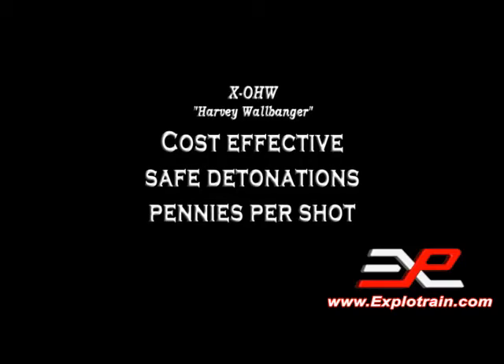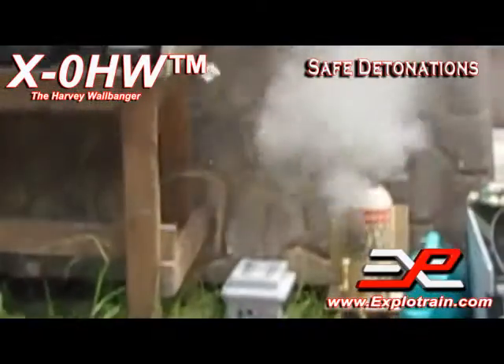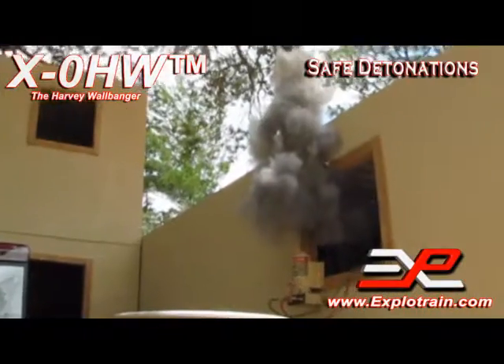The XO HW is extremely cost effective and safe. Detonations are less than 10 cents per shot.